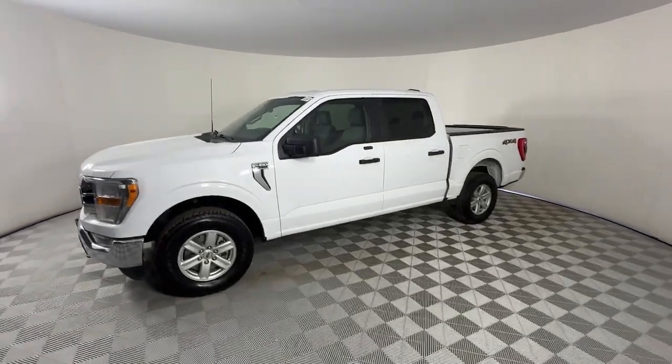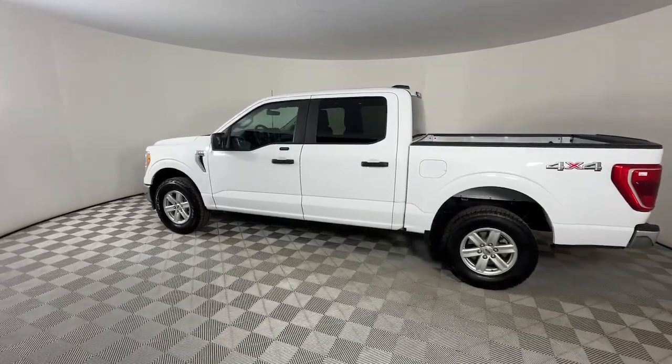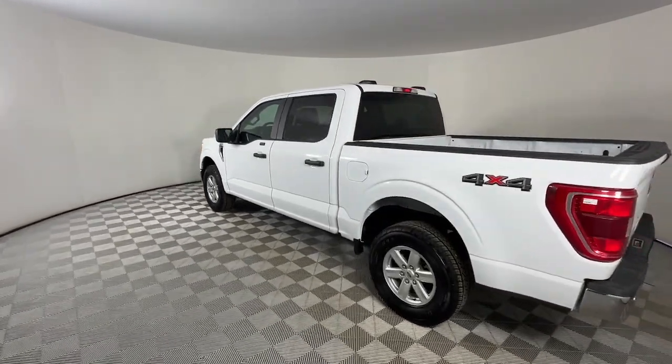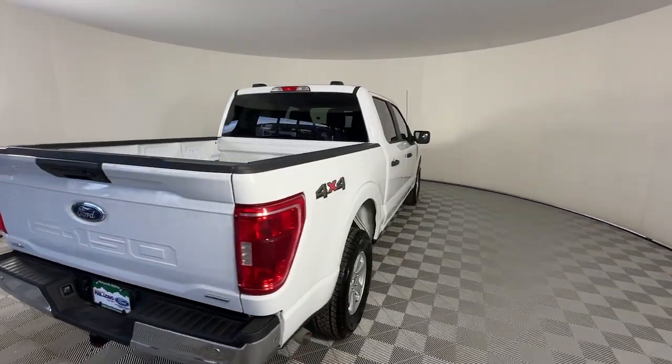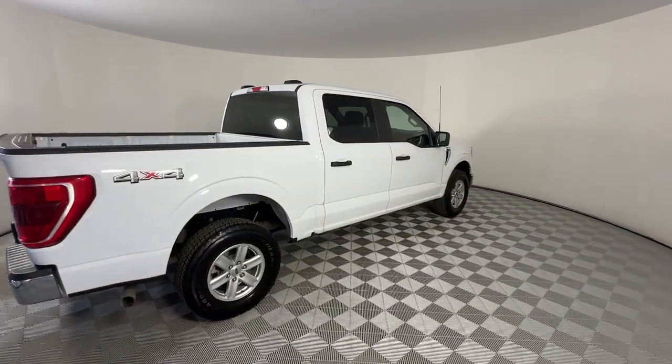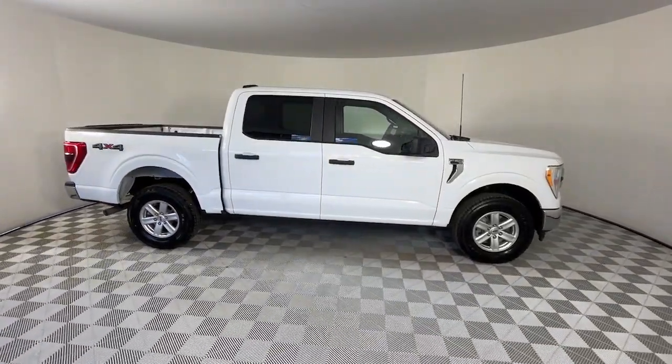Take a closer look at this full-size F-150. It's the light-duty pickup that leverages military-grade aluminum alloy and high-strength steel to produce class-leading towing and payload capabilities. What's more, available options let you customize its hard-working bed so you can be more productive than ever before.